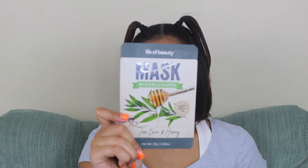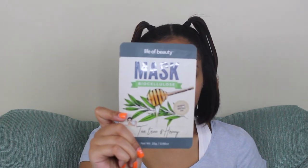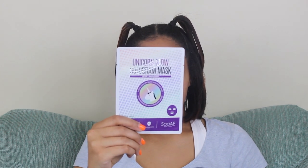Look at it, it's so cute. This mask is made with tea tree oil and honey, and it's also for a glow and healthy face. This mask is a clay charcoal and honey mask. This is a bubble mask — I've done this one before. And then the last mask is a holographic glow mask.